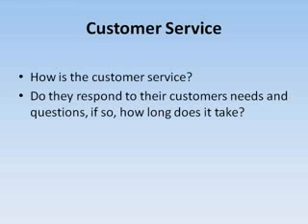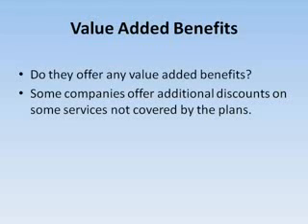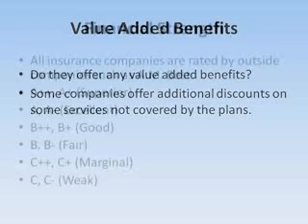What's the company's reputation on customer service? Do they respond to their customers' needs? How long does that take? While all the plans are standardized by the federal government, some companies do offer what they call value-added benefits — discounts on things like vision services and health clubs.